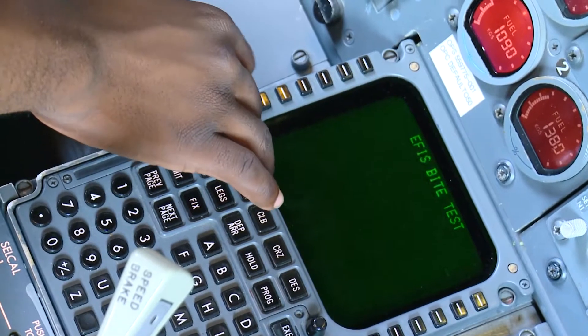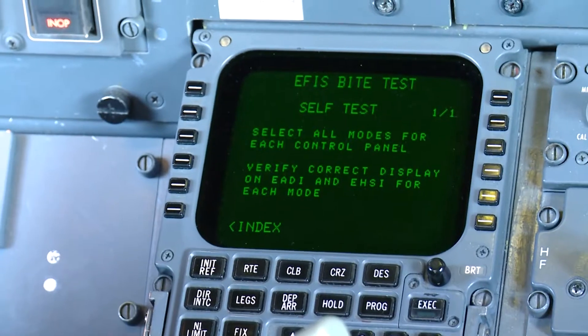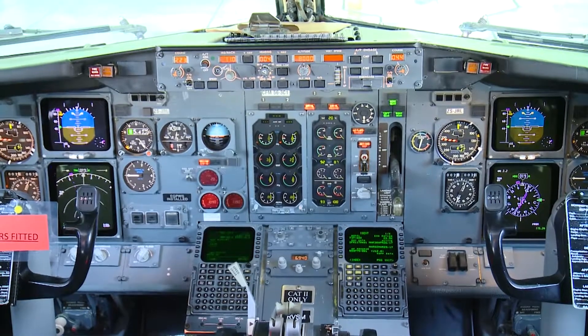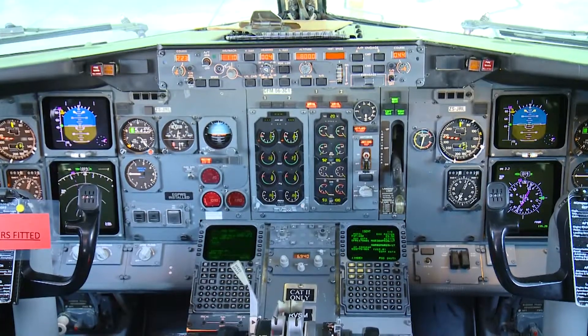This computer is used to run tests that check for any problems supplied by sensors throughout the aircraft. For example, a sensor in the engine or autopilot sends information to this computer.